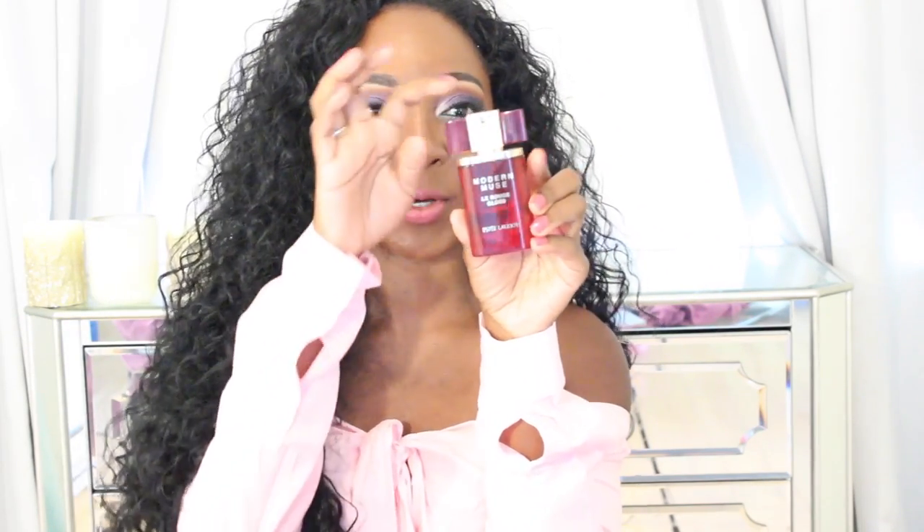It's a thick, warm scent that most people would probably find more appropriate for fall or winter. What I really like about it is how long-lasting it is — I put it on at 7 a.m. and can still smell it at 11 or 12. It's a very warm, musky scent, so if you're not into those types of scents you may not like it, but it has a hint of sweet — like vanilla and strawberries and musk. The packaging is so cute with a little bow, and you just push down on top.